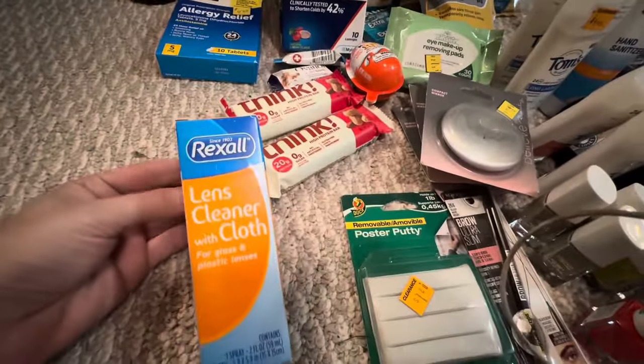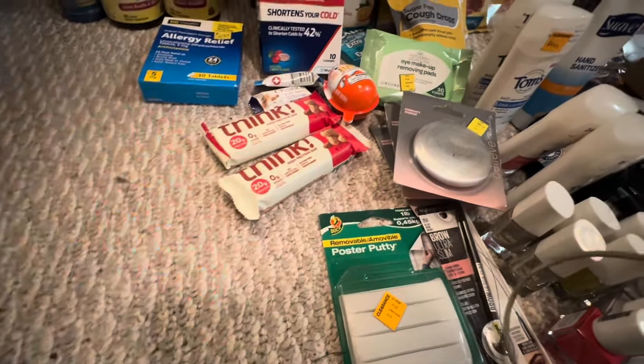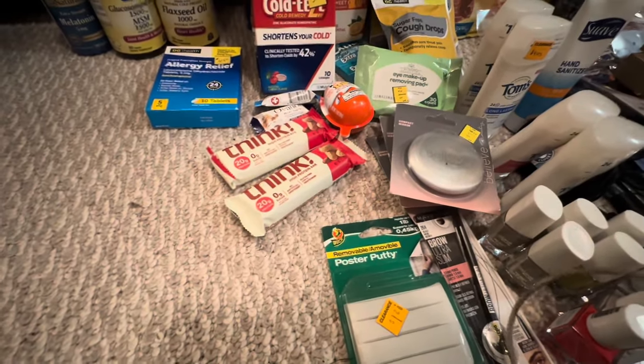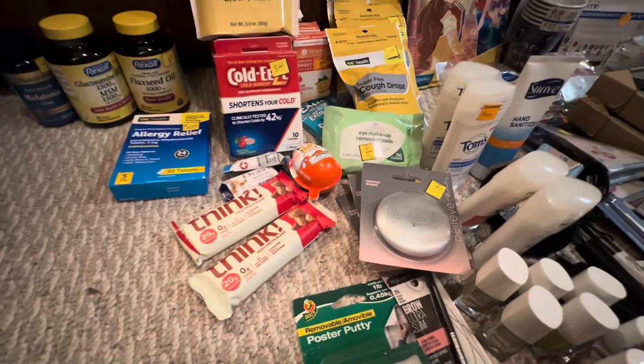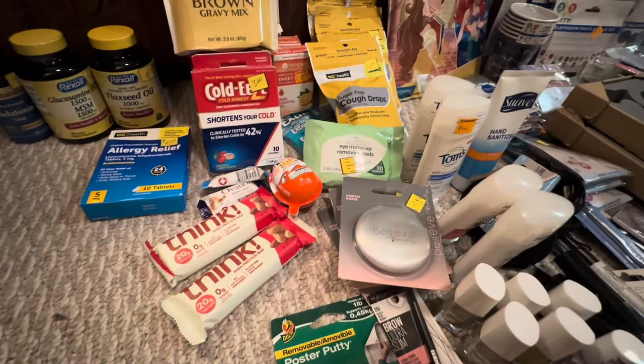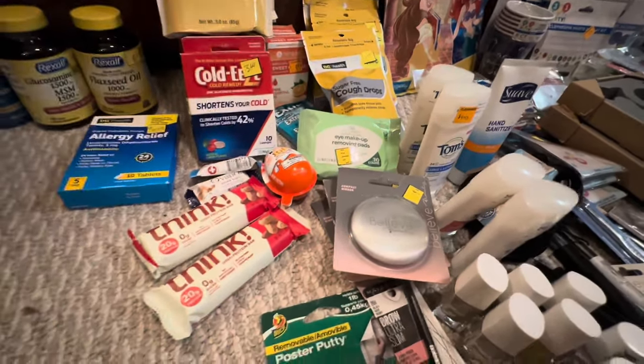I found one little lonely lens cleaner with cloth, and I really like these. I don't understand — my glasses get so dirty in one day even if I don't touch them. There are just dust particles on them. I never knew I had that much liquid flying at my eyes on a daily basis.